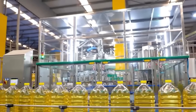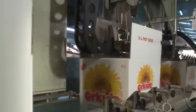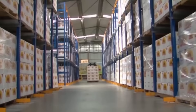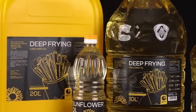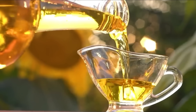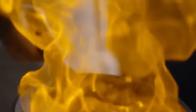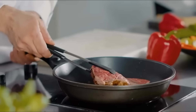Then labels are applied — some simple and minimal, others bright and bold — each turning an ordinary bottle into a familiar product you'll recognize on the shelf. And just like that, the journey is complete. The next time you reach for that bottle, remember: you're not just cooking with oil. You're pouring a story of soil, science, survival, and innovation right into your pan.